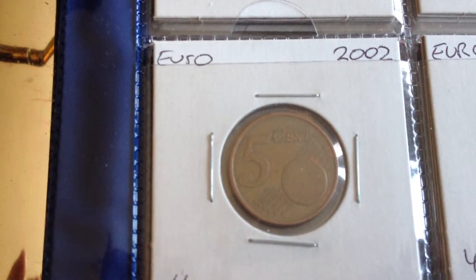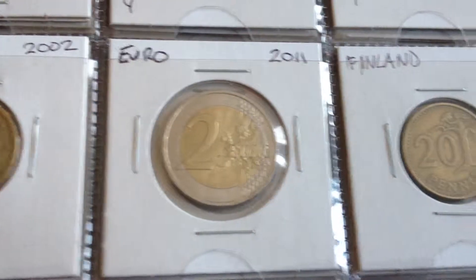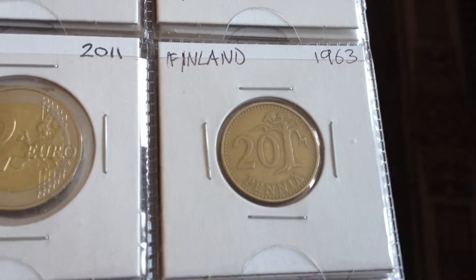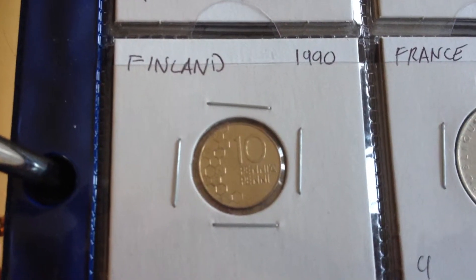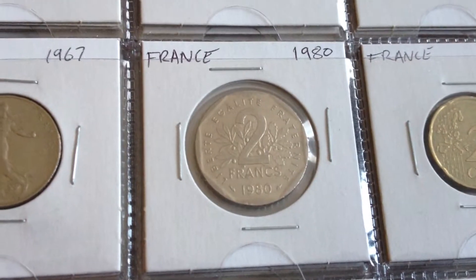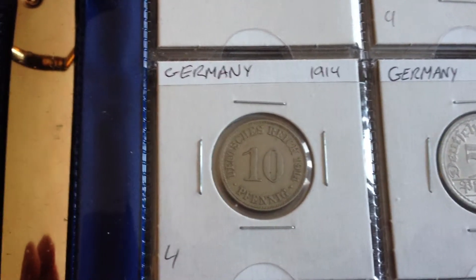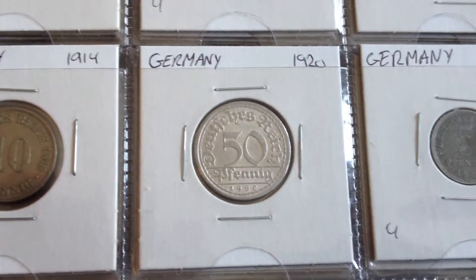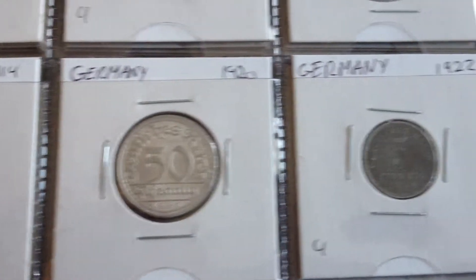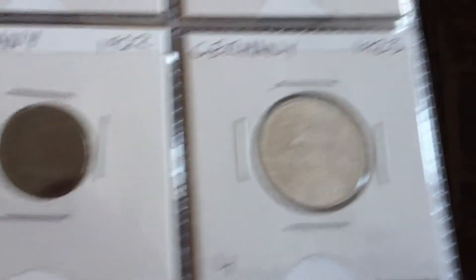Euro is not a country - I just had no idea where these countries are. Euro is coins that are used in a lot of countries in Europe at the moment. France, Germany - I do have some coins from Nazi Germany, I like collecting those coins as well.